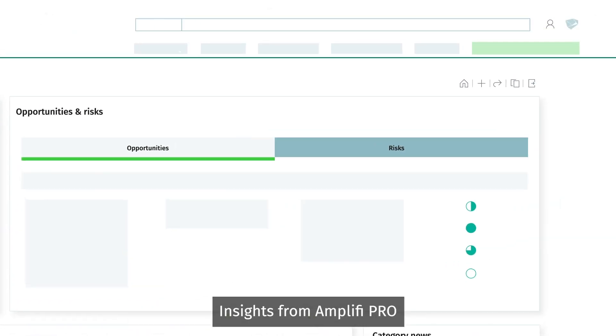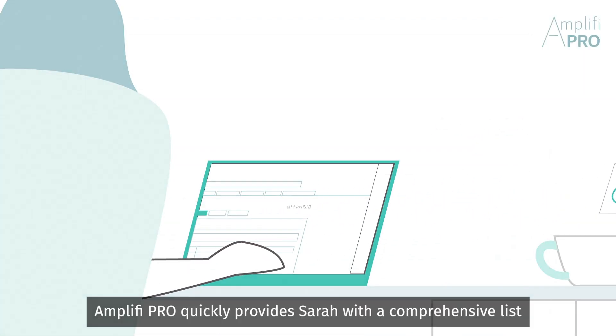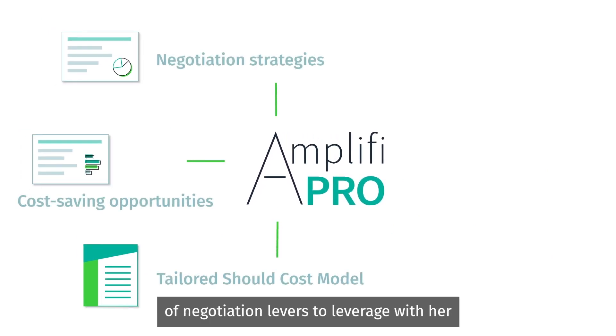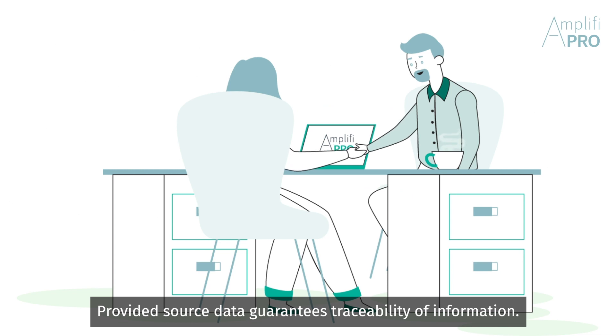Insights from Amplify Pro can be shared with colleagues at the click of a button. Amplify Pro quickly provides Sarah with a comprehensive list of negotiation levers to leverage with her packaging supplier during the meeting. Provided source data guarantees traceability of information.